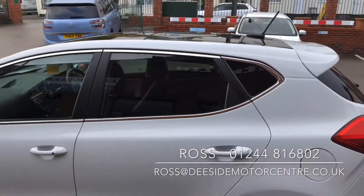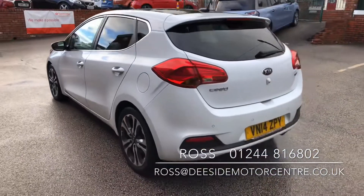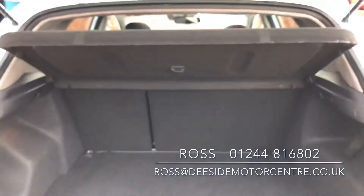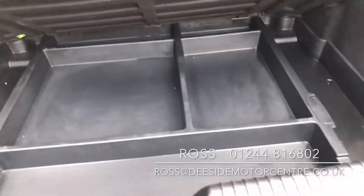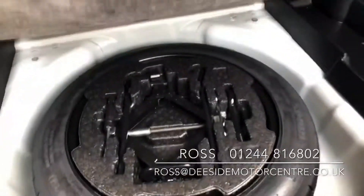As you can see it's got slightly tinted windows in the back, rear parking sensors as well as the reverse camera. Inside there's a very spacious boot. Underneath the boot floor you've got storage, and underneath the storage compartments you've got your space saver wheel.